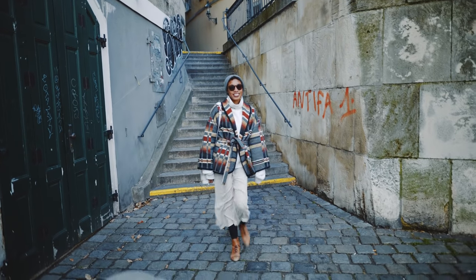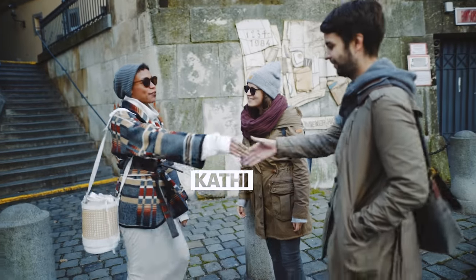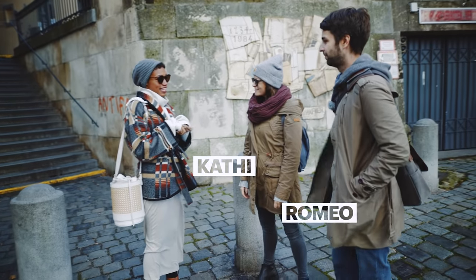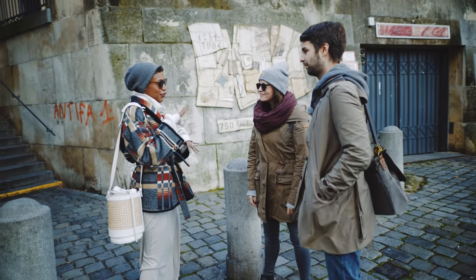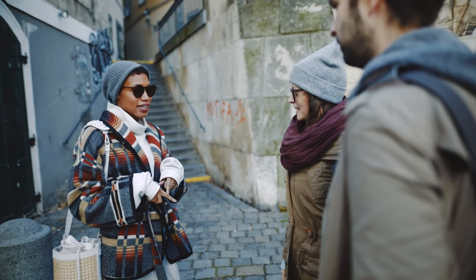I'm at Schwedenplatz right now and I'm about to meet with Kati. Hi, nice to meet you. And Romeo, hi. You guys are going to take me on a little insider's tour to see some tips and sightseeing in Vienna and all the things we can do on a budget, right? Exactly.